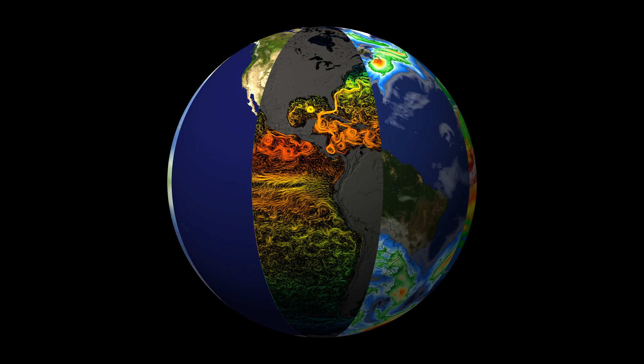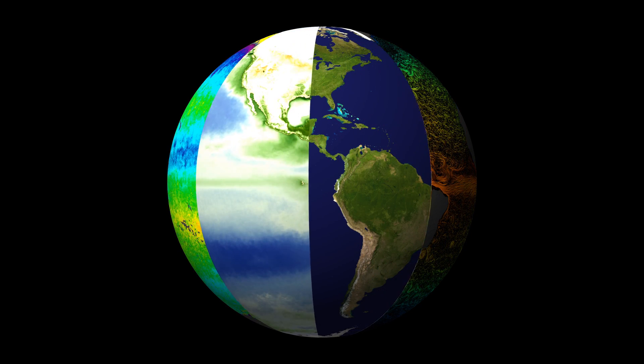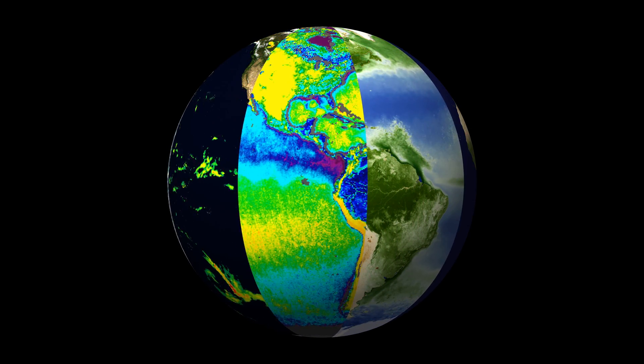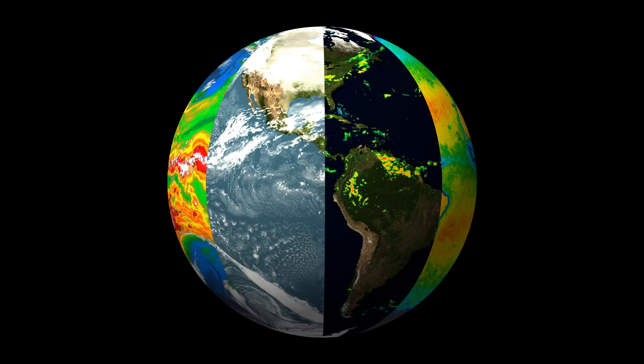Scientists learn a great deal by studying these different systems alone, but when you bring them together and study them together, you really have the capability of better understanding how our planet is working together. Satellite observations, which enable us to have this synoptic view of our planet, are really critical to understand how our Earth's system works together.